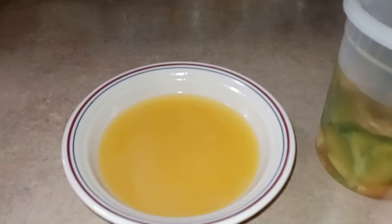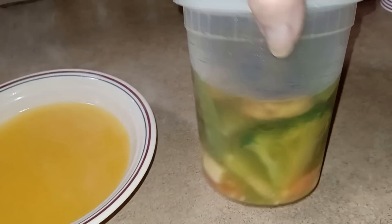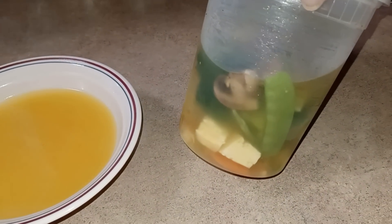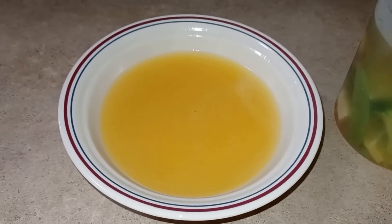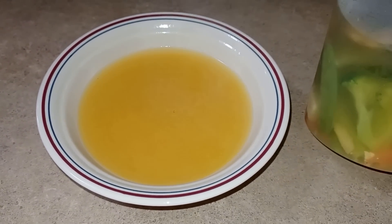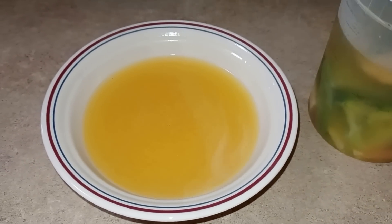So I'm having some broth. This is the vegetable and tofu soup that I got at the Chinese restaurant. I got three different soups and this is the first time I tried this one.